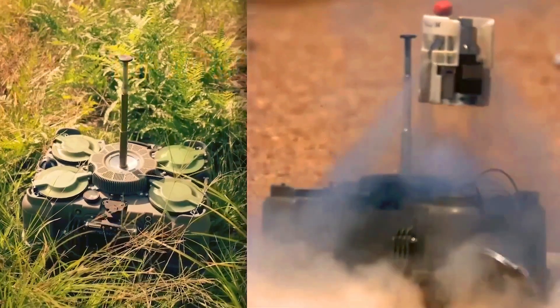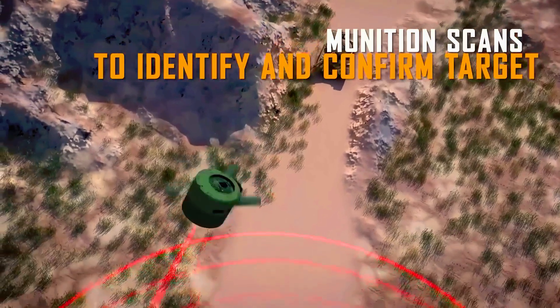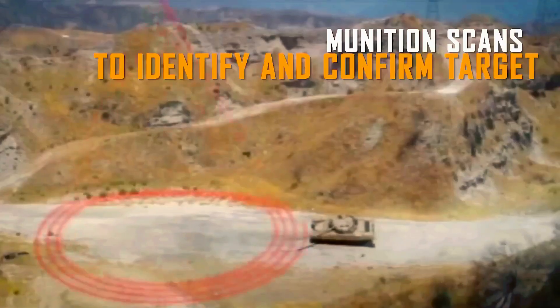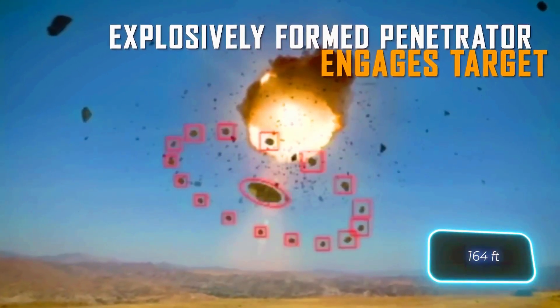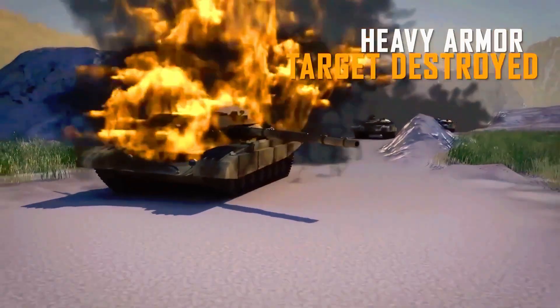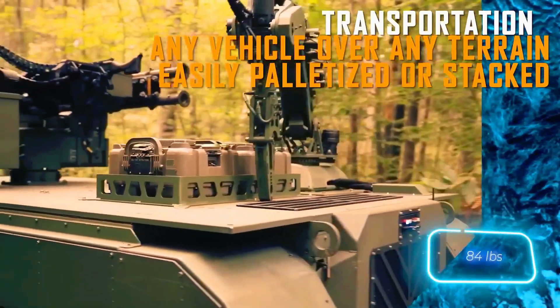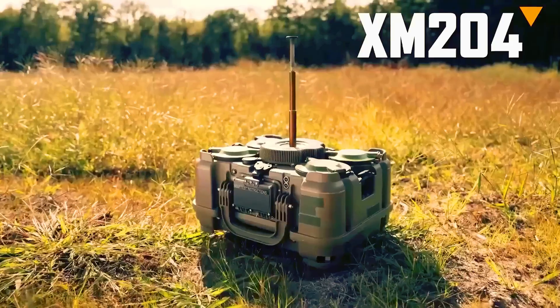Just one container holding four mines can safeguard an area equivalent to an American football field. The XM-204 identifies vehicles from a kilometer away by gathering data from three sensors and an integrated computer, then assesses if the detected targets can be struck. If so, the XM-204 holds off until the vehicles are within a 50-meter range — only then does it deploy the mines.